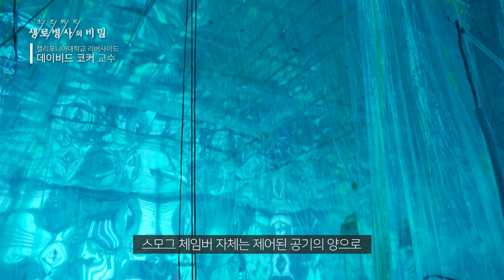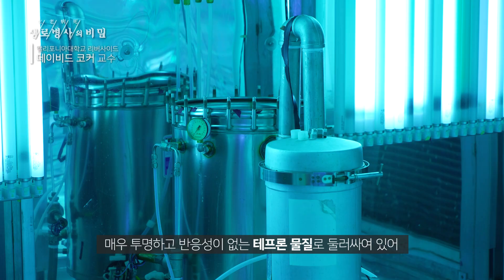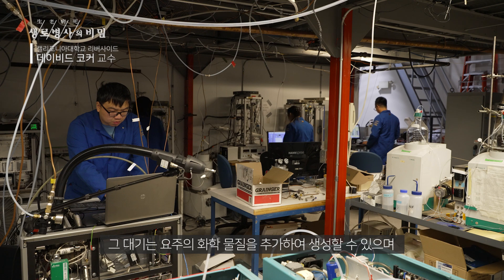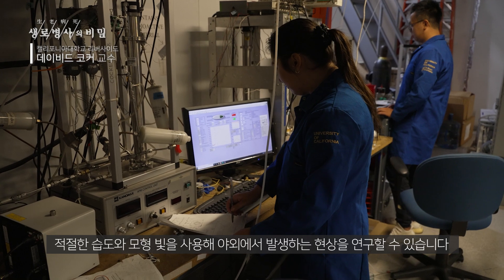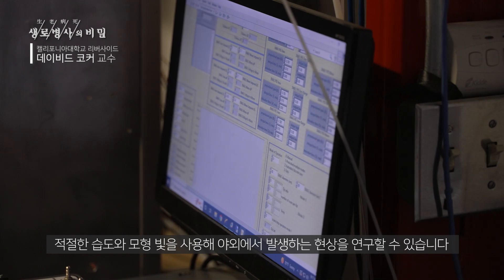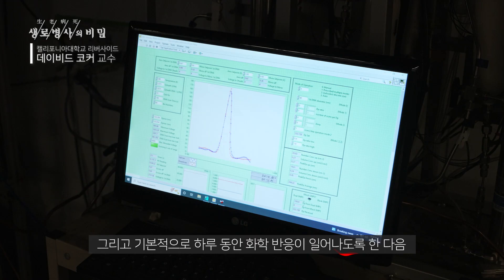The smog chamber itself is a controlled volume of air. It is surrounded by a Teflon material which is very clear and non-reactive, allowing us to capture a specific atmosphere. That atmosphere we create by adding chemicals of interest, and we can then study what goes on outdoors by using simulated light and adding the appropriate humidity, allowing chemical reactions to occur over the course of a day.